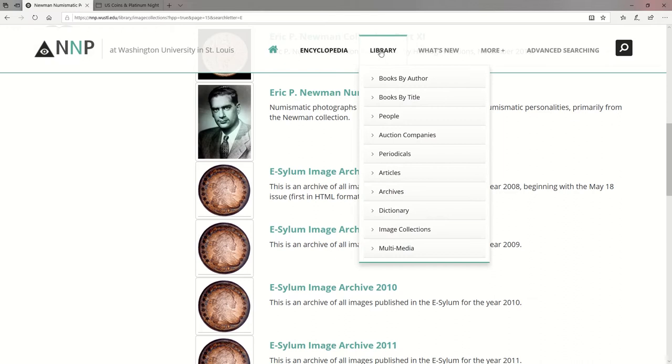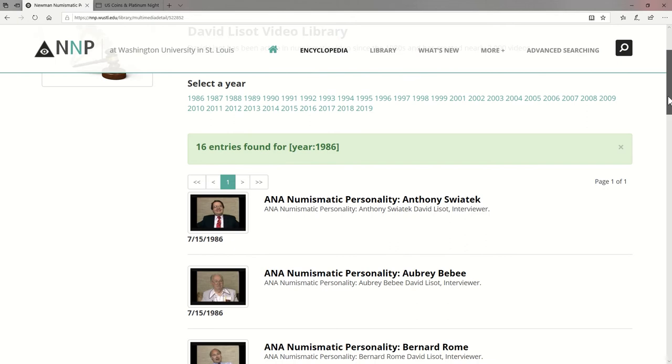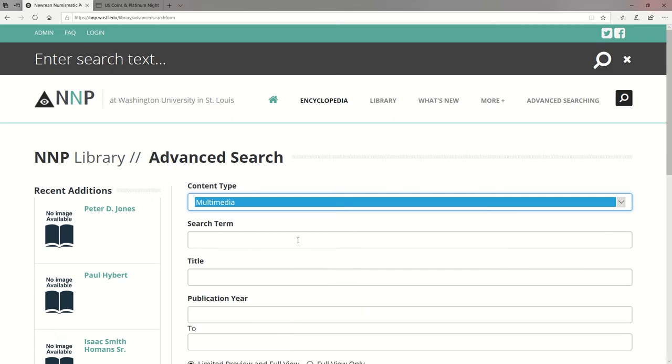The multimedia section includes the David Lasso Video Library, which stretches back to 1986 and includes interviews and presentations with countless numismatic celebrities such as John J. Pittman, Q. David Bowers, and Walter Breen. These can be found from the advanced search page by selecting multimedia as the search type and Newman as the search term. Here's a brief excerpt from an interview with Newman from 1986.